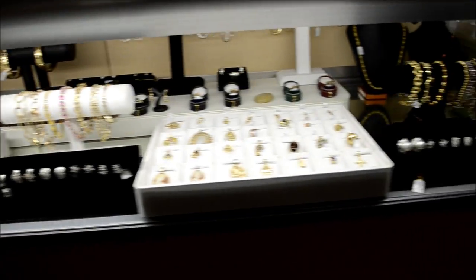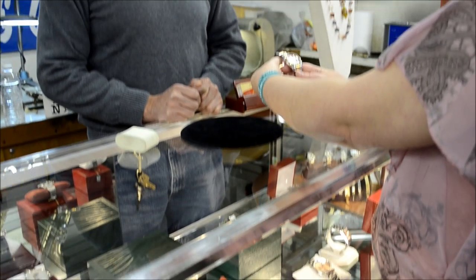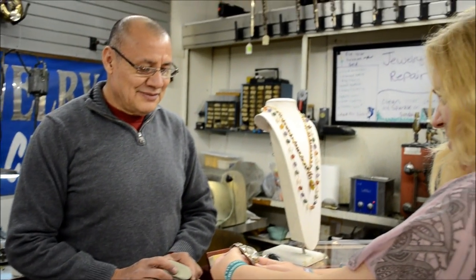At A&V Pawn Shop, you can see our luxury watches from Breitling to Rolex, and we have the friendliest customer service. That is why you will always buy or loan with A&V Pawn Shop.